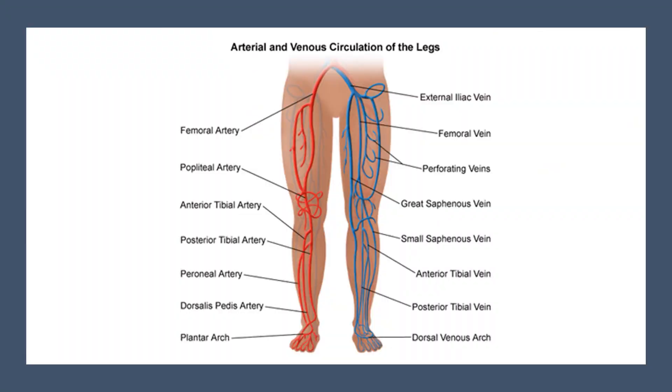Chronic venous insufficiency, commonly known as varicose veins, is a condition where the walls and valves in the veins fail to work. As a result, blood cannot be returned to the heart and it pools in the legs, increasing blood pressure until the smallest blood vessels burst.